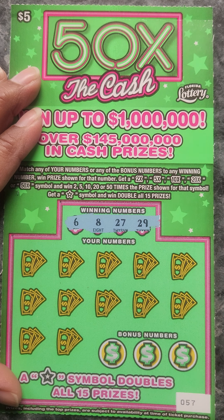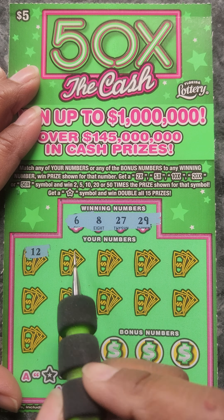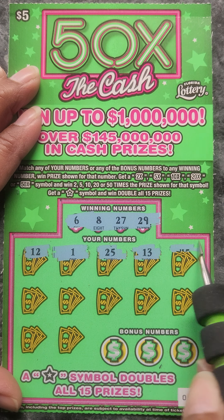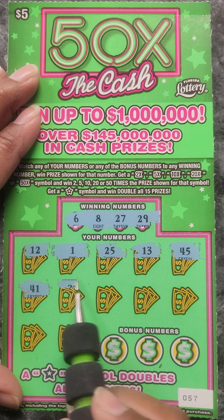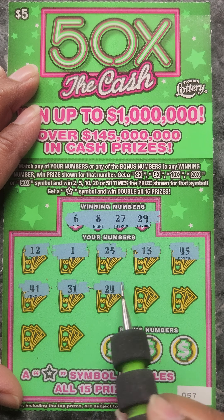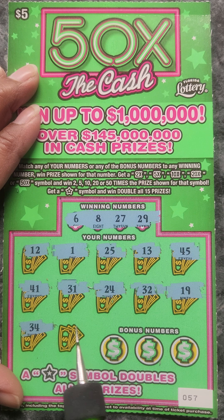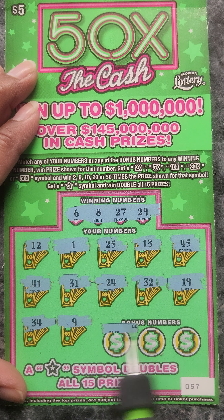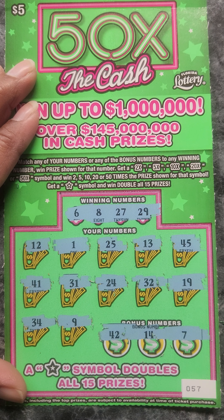So we have 6, 8, 27, and 29. Okay: 12, 1, 25, 35, 13, 45, 41, 31, 24, 32, 19, 34, a 9, the bonus 42, 14, and a 7.